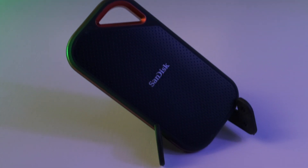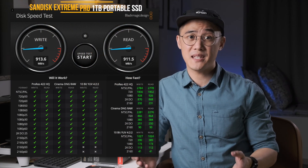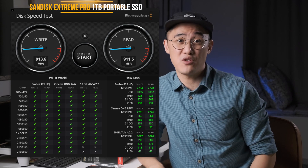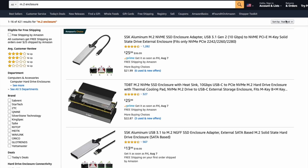I myself own a SanDisk Extreme Pro, which works incredibly well, and more than satisfies my needs for fast affordable portable storage. I ran some Blackmagic disk speed tests, and it shows that it lives up to its claims, reaching over 900MB per second on read and write speeds. However, there's another alternative to these big brand portable solutions: DIY enclosures, which are now easy to find and come in USB 3.1 Gen 2 and Thunderbolt variants.